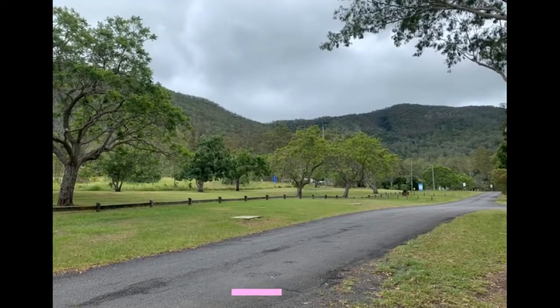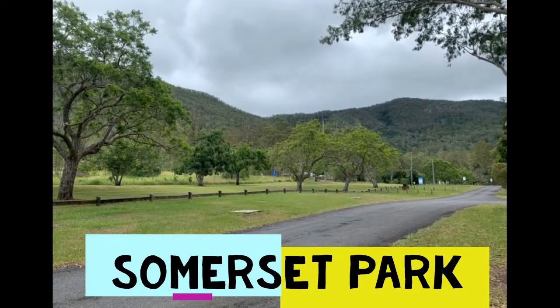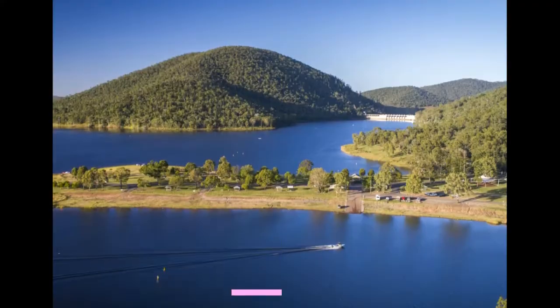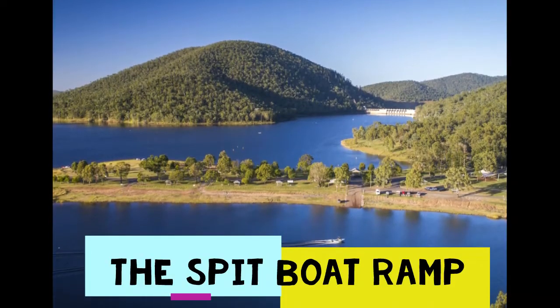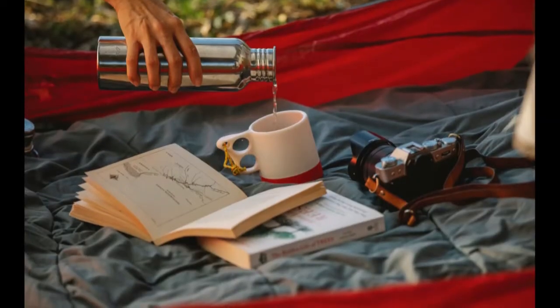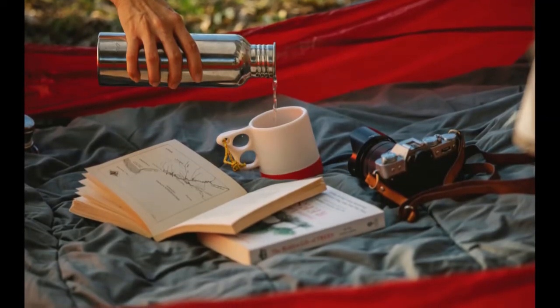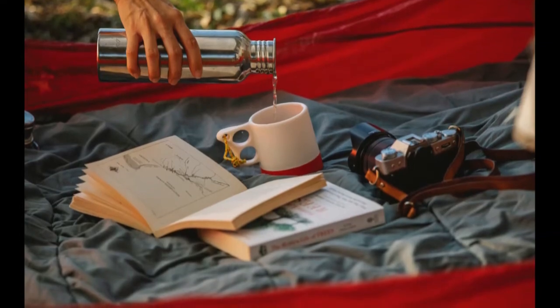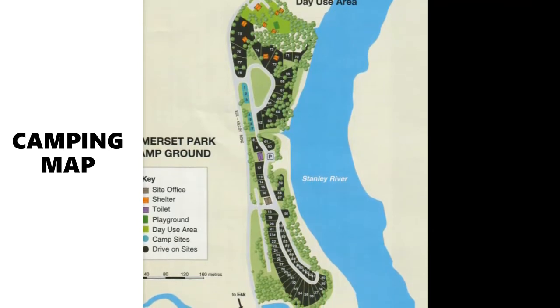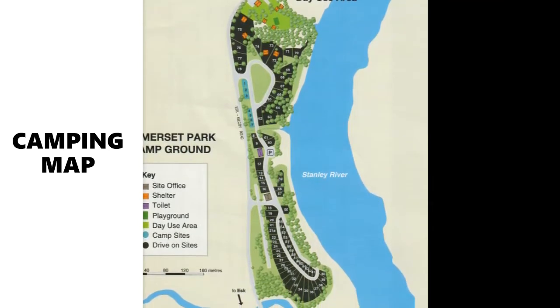In part one, we're going to be talking about Somerset Park. Somerset Park is just down the mountain from the Spit boat ramp, which is popular for water skiing and wakeboarding. They have a convenience store right across the road so you can get your groceries and what you need easily.